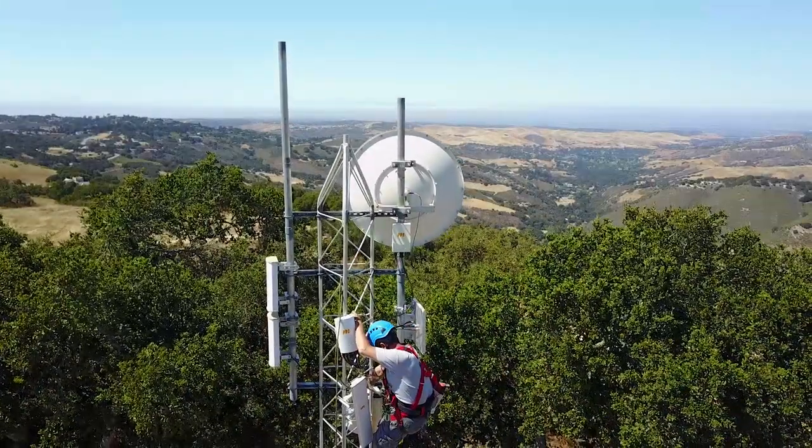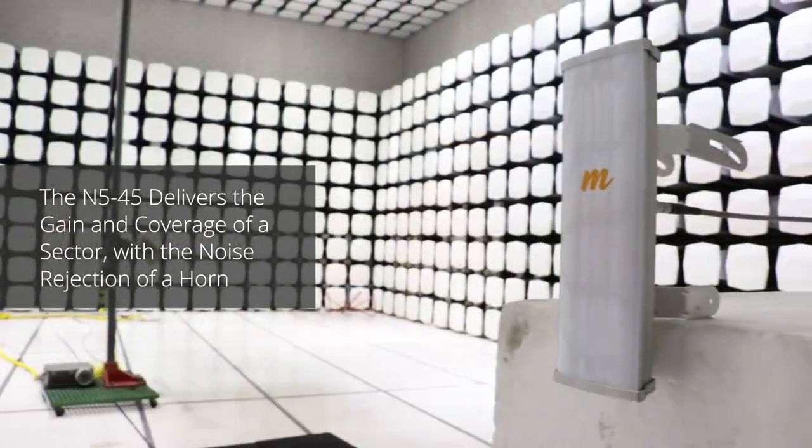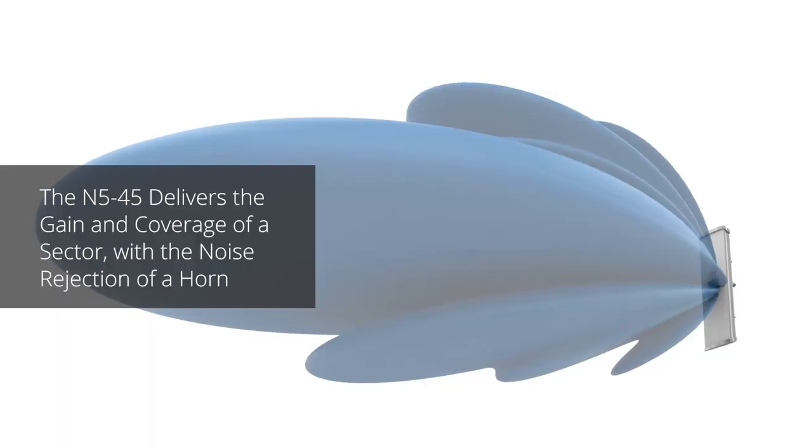Mimosa's N5 45 antennas deliver the best of both worlds — all of the gain and ground coverage of a sector, with all of the side lobe rejection of a horn.